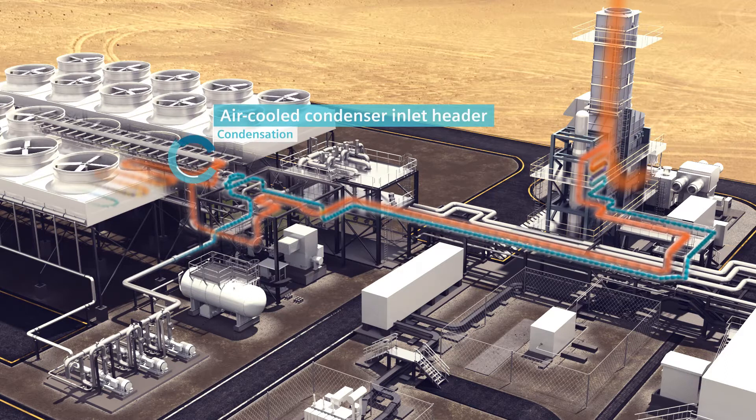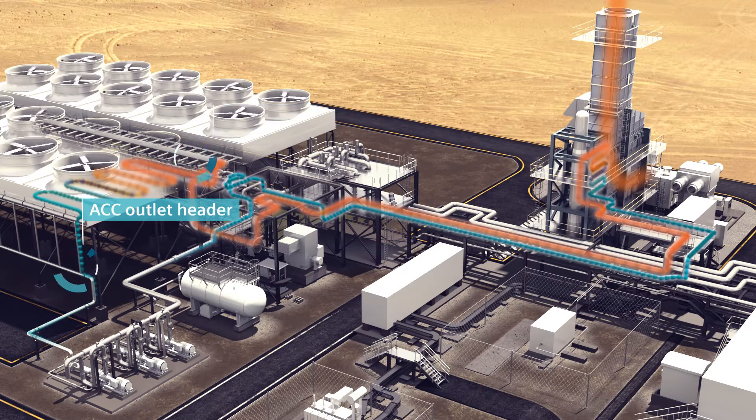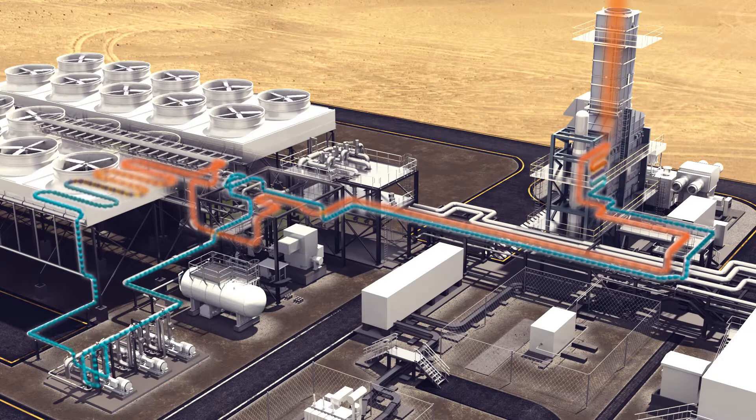The air-cooled condenser cools down the heat transfer medium to the required conditions, which is then pumped back to the waste heat recovery unit to start the same process over again.